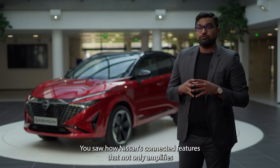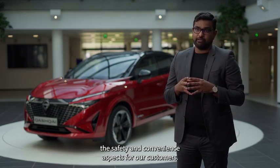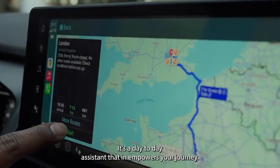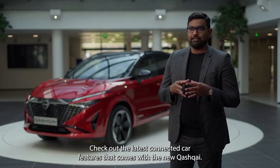There you have it. You saw how Nissan's connected features not only amplify the safety and convenience aspects for our customers — it's a day-to-day assistant that empowers your journey. Check out the latest connected car features that come with the new Qashqai.